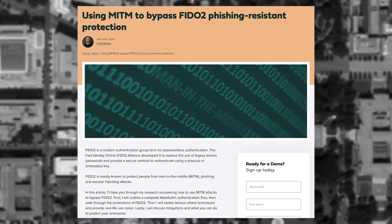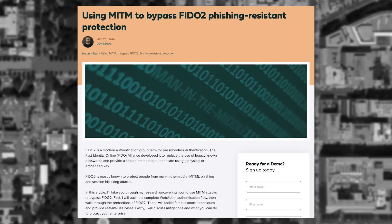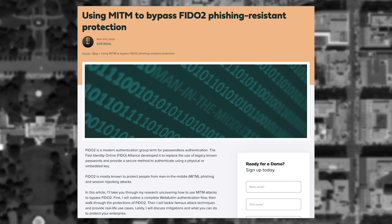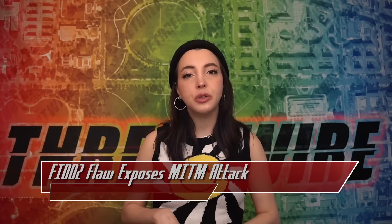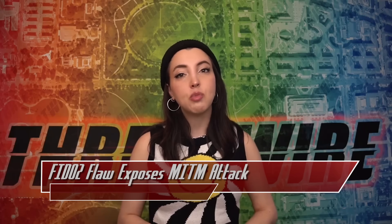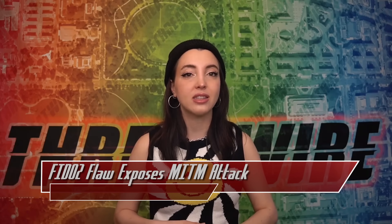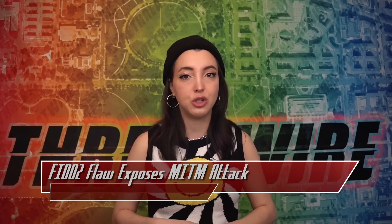Researchers from Silverfront discovered that attackers can intercept and manipulate authentication communications between the user and the relying party. This flaw allows attackers to gain access to the user's private info and perform malicious activities such as removing registered FIDO2 devices. FIDO2 involves generating a public and private key pair, with the public key sent to the relying party for verification. During authentication, the browser communicates with the FIDO security key, and if approved, the security key generates a signature using the private key verified by the relying party. Researchers recommend implementing token binding, which binds security tokens to the TLS layer, preventing token theft and man-in-the-middle attacks. Application managers should enforce token binding on FIDO2 authentication, and developers should ensure session tokens are only used once and thoroughly validate the authentication process.